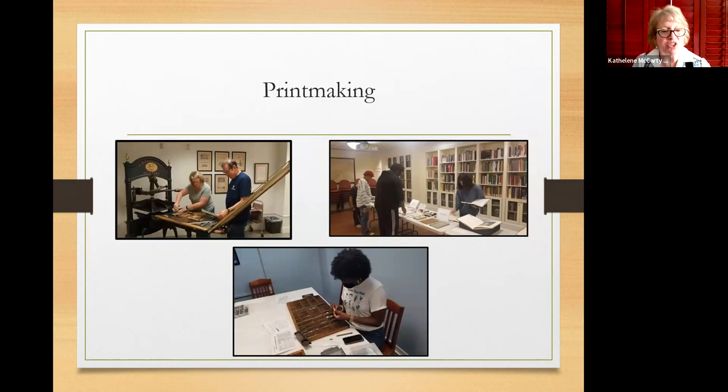For printmaking, we actually have a Washington press — it is a completely working press. We also have classes that do variations of printmaking exercises. As you can see, they set the type, look at displays of printed material, and then actually design and print what they set up. This has been great as well.